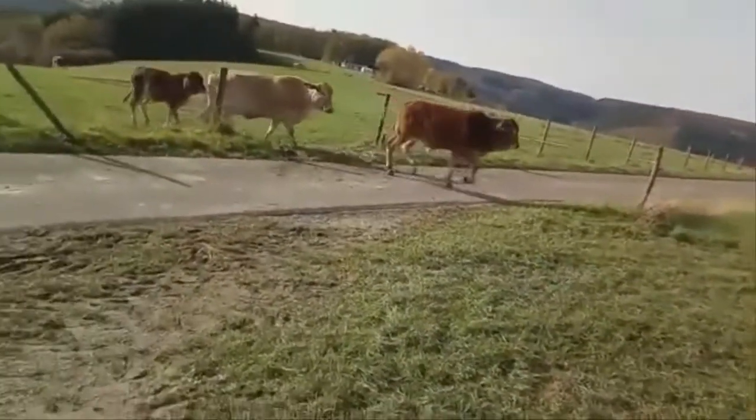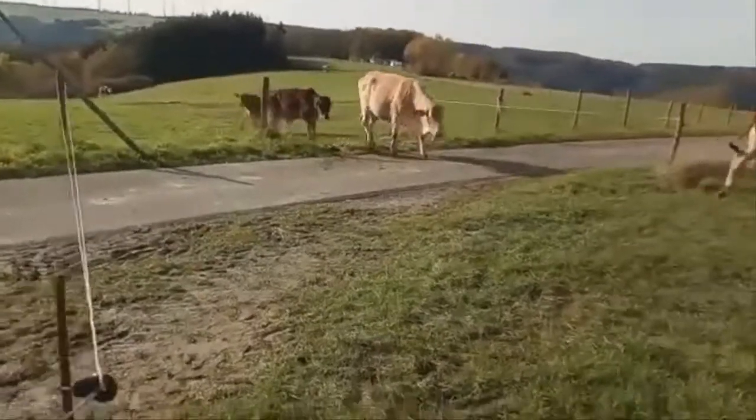Distribution: This breed is produced mainly in the USA and Australia.